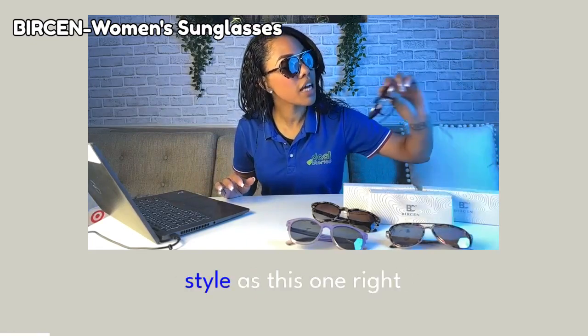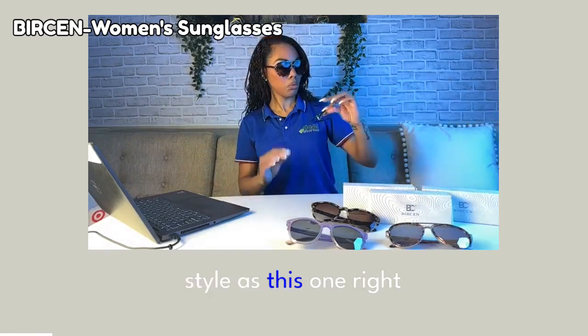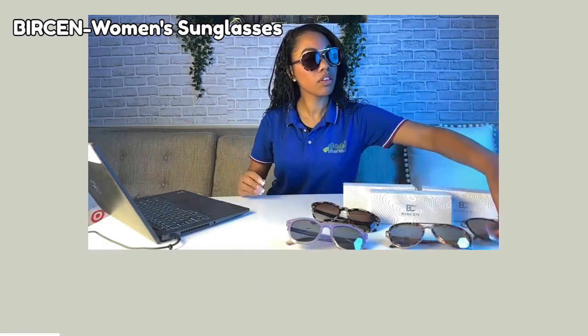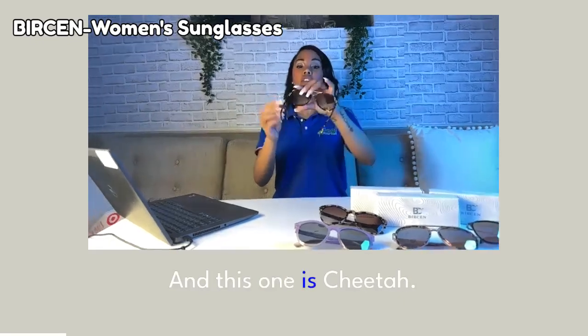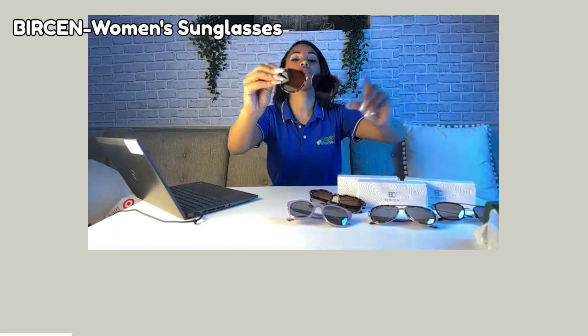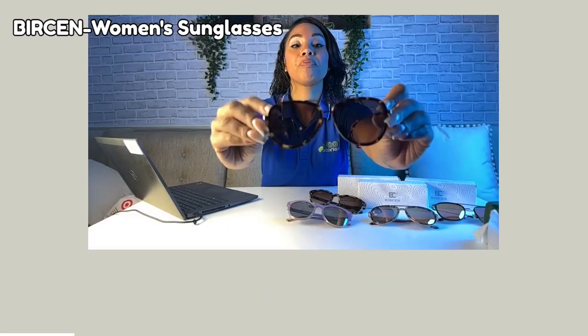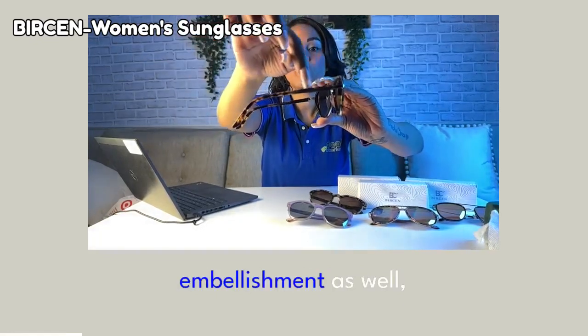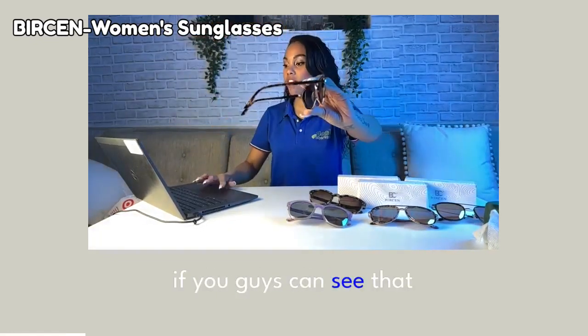It's the same type of style as this one right here, and this one is cheetah, so it's super cute. It has the aviator style, as you guys can see right here. Of course, it has the cheetah on the side with the gold embellishment as well. You guys can see that bar.